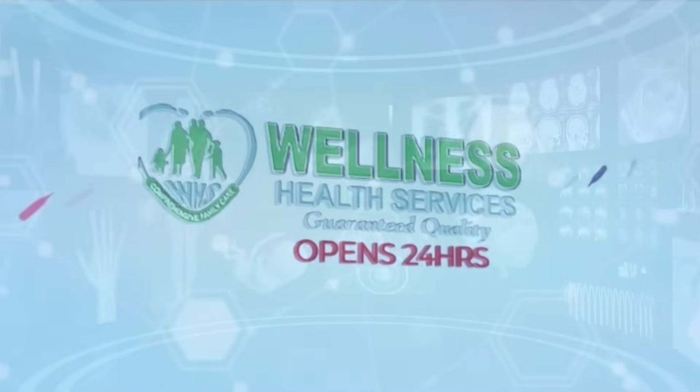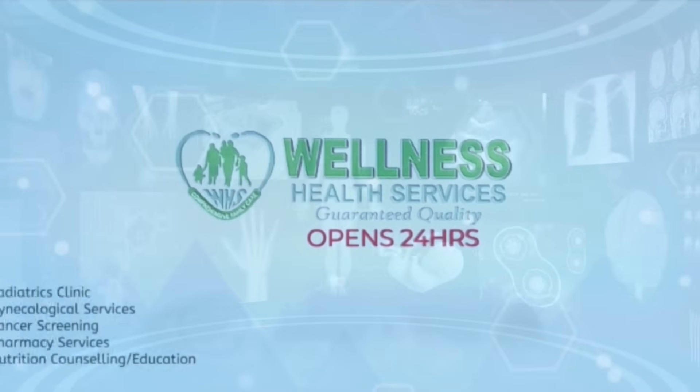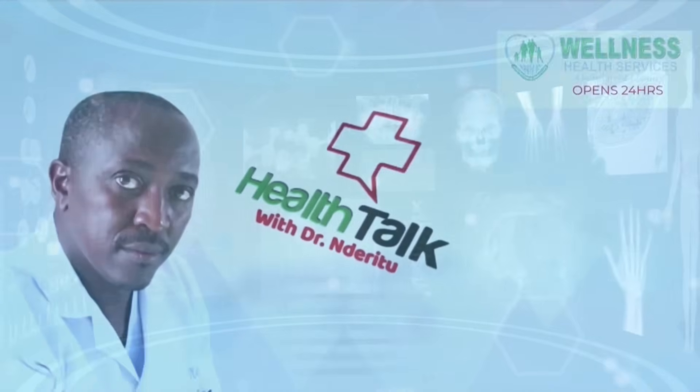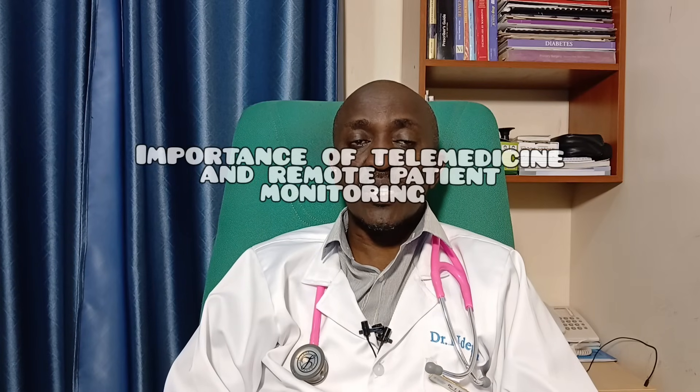Telemedicine and remote patient monitoring are rewriting the rules of healthcare. Welcome to Wellness Health Services Healthcare. I'm Dr. Joshua DeRito, a family physician with interest in cancer prevention and treatment. In this video, we are going to look at the importance of telemedicine and remote patient monitoring. Let's dive in.